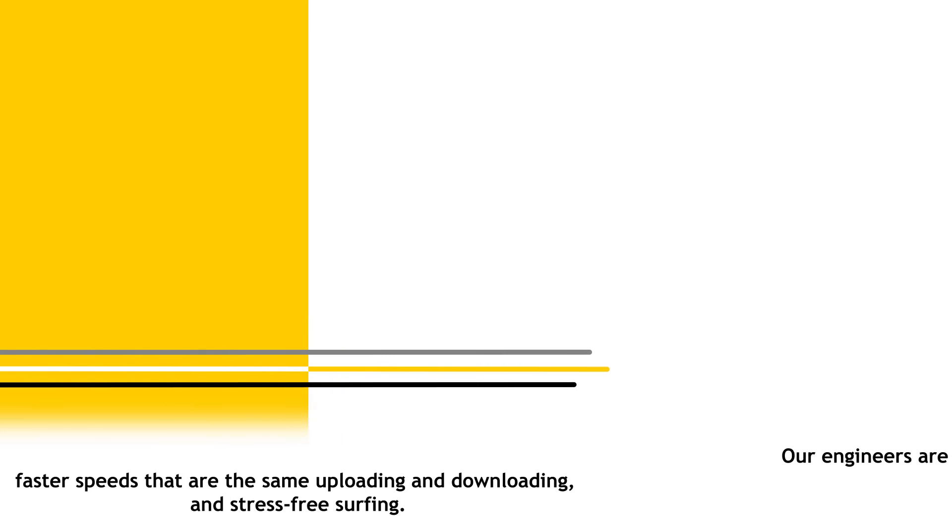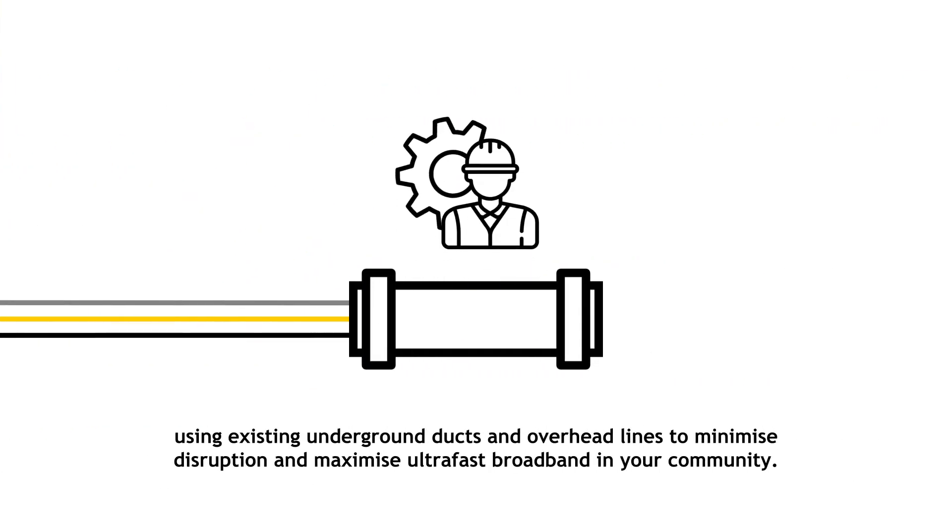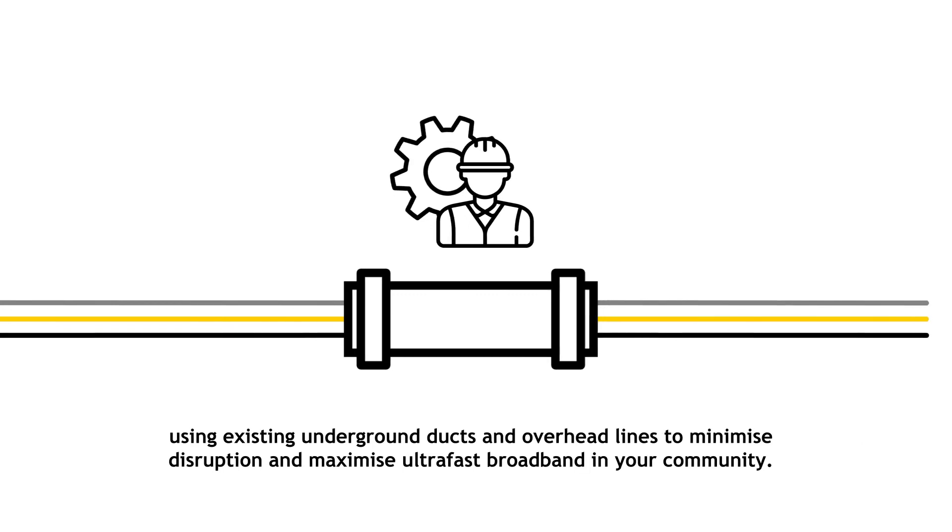Our engineers are currently installing new fibre infrastructure in towns across the UK, using existing underground ducts and overhead lines to minimise disruption and maximise ultra-fast broadband in your community.